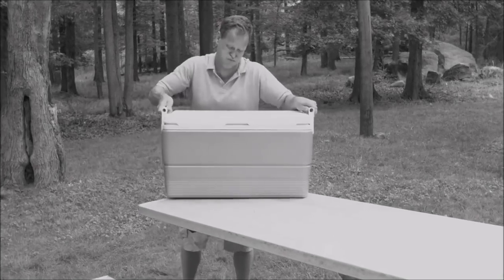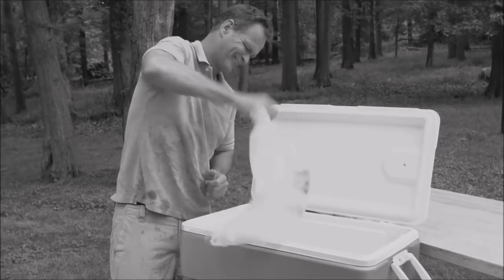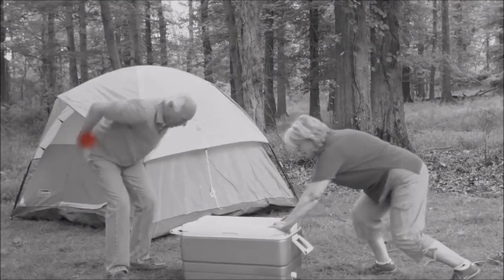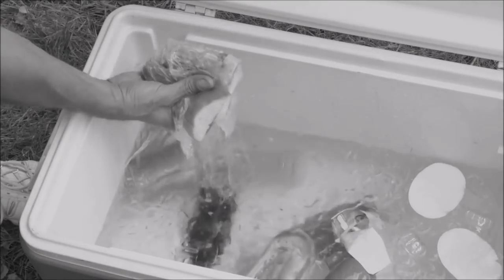Everyone has a big cooler to help keep things cold. But you gotta keep filling them up with ice and that gets really old. They're too heavy to move so your back ends up wrenched. And when all that ice melts, your food ends up drenched.